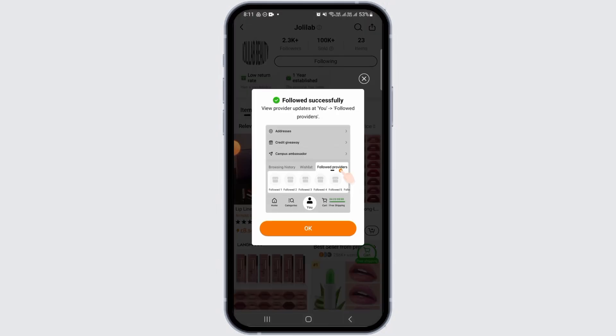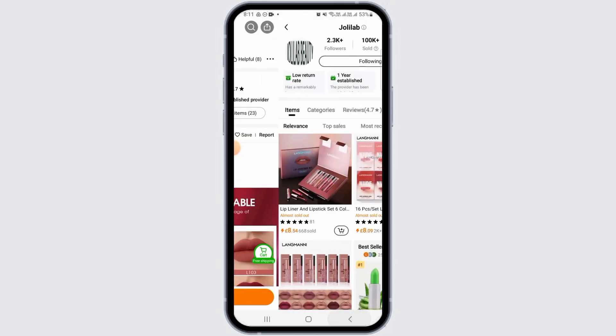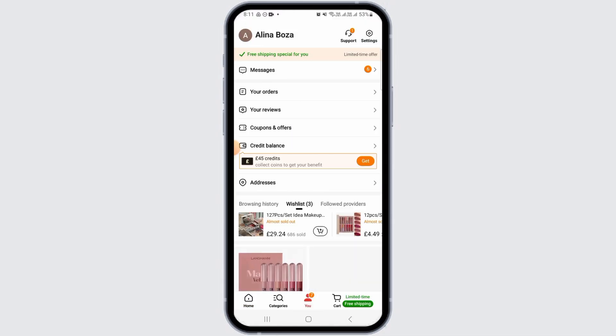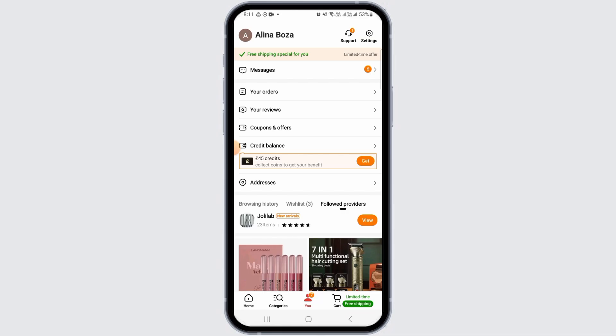Now you can simply tap on the follow button and tap OK. Now head back and then tap on the 'You' option at the bottom. Here tap on the 'Followed Providers' option.